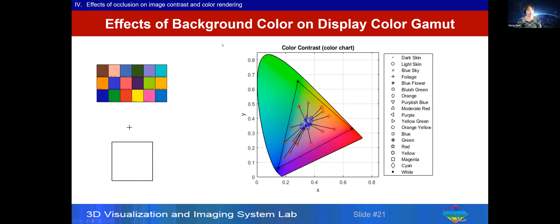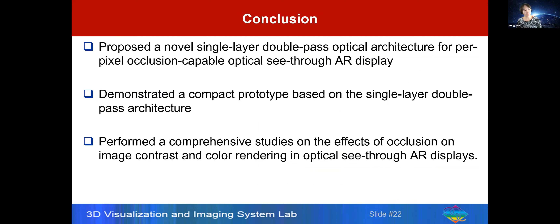In conclusion, the paper proposes a new single-layer double-pass optical architecture to achieve per-pixel hard-edge occlusion in an optical see-through display, demonstrates a compact prototype based on that architecture, and presents a sequence of studies examining the effects of occlusion on image contrast and color rendering accuracy. That's all, thank you.